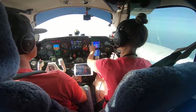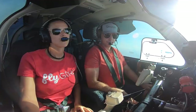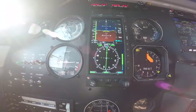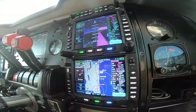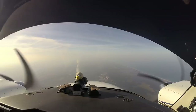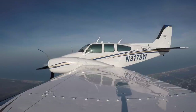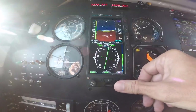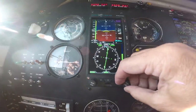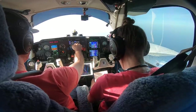75 whiskey, contact Daytona 118.85. Daytona approach, Baron 3175 whiskey, 7,000. 75 whiskey, Daytona altimeter 29.94. There's our top of descent, so we need to start asking for lower. Daytona approach, Baron 3175 whiskey, like to start down when able. 3175 whiskey, descend and maintain 5,000. Five thousand, 75 whiskey, thank you. We're going to get a 500 foot per minute descent going.